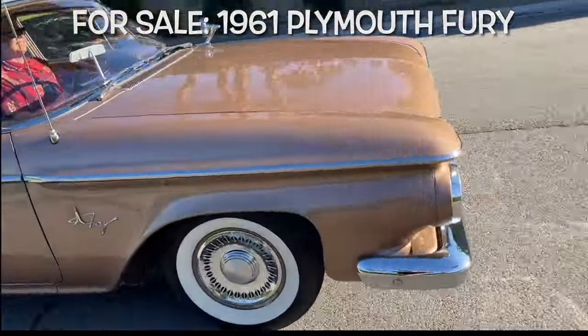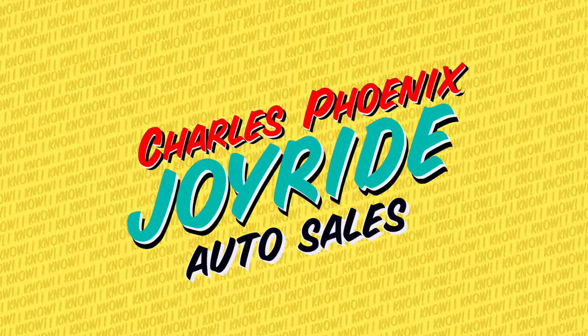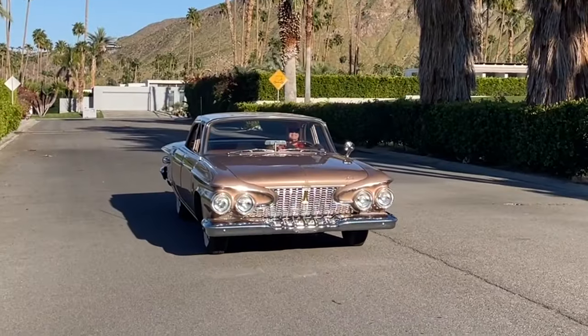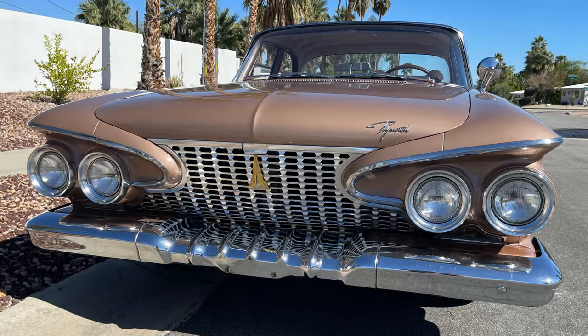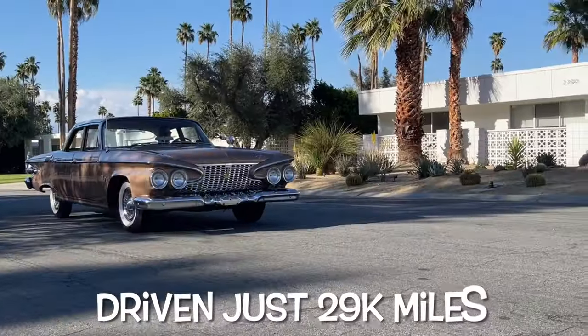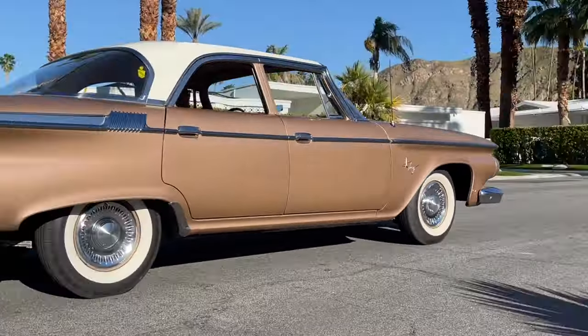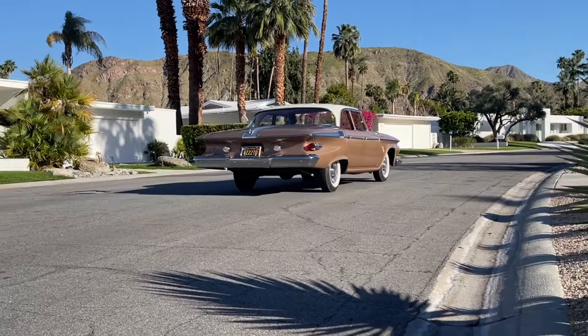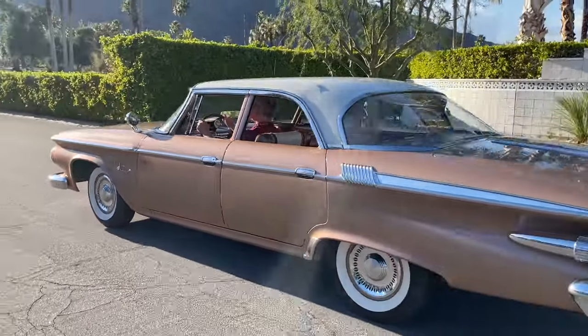Where do we begin to behold the glory of how much we love an unrestored space-age spectacular survivor class — well, world-class national treasure. This is the Picasso of Plymouths. Rare, rare, rare — this absolutely has to be one of, if not the finest, low-mileage unrestored survivor class 1961 Plymouth Furies on the planet.